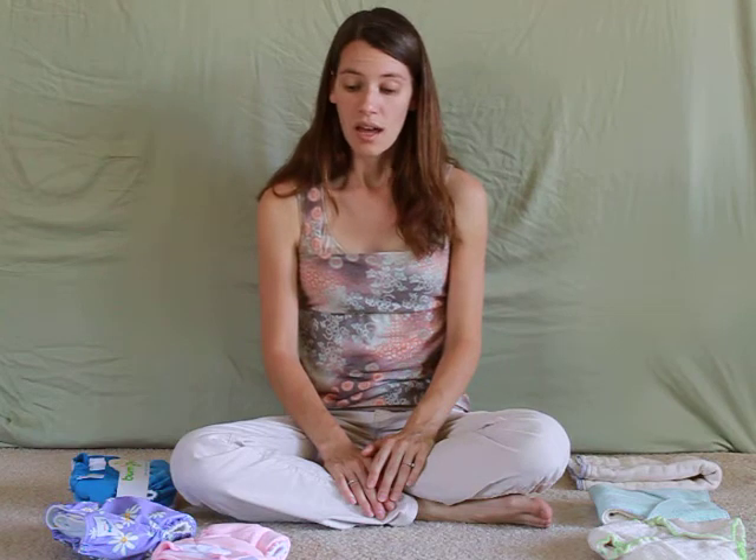I don't recommend that you buy just one type of diaper. I highly recommend that you buy several of each type of diaper that you're interested in trying. Go home, try them on your baby, see what's working for baby and what's working for your family, and when you find what you love, buy more of those. Anything that you don't get dirty you can bring back, or if you wash it, you can actually sell it.